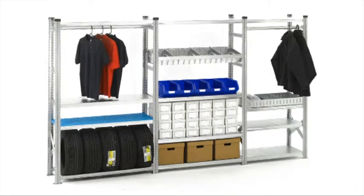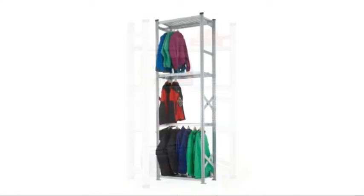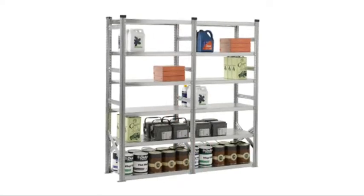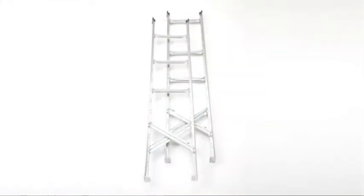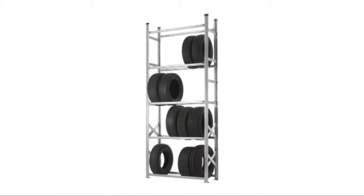Supershelf Galvanised Steel Shelving has all the built-in versatility you could ever need. With Supershelf it's possible to assemble a huge range of widths and heights as standard, and it's even possible to supply uprights cut to the required height, enabling shelving to be supplied for any ceiling height clearance.